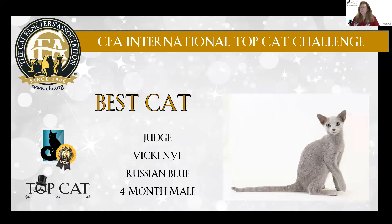And my best Almost Famous is a four-month-old Russian Blue male. Silvery blue coat, great expression, elegance, fine boning, beautiful rounded green eyes. Just stunning. This is my best Almost Famous.